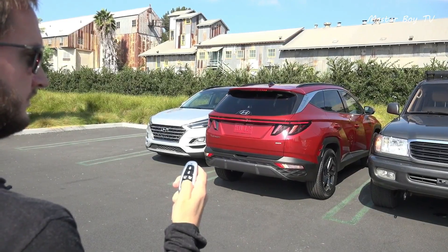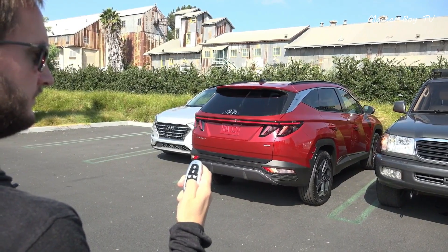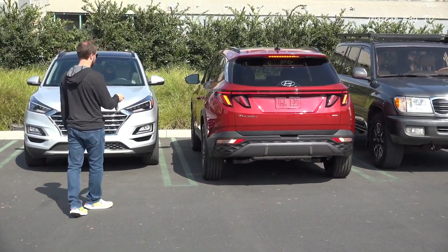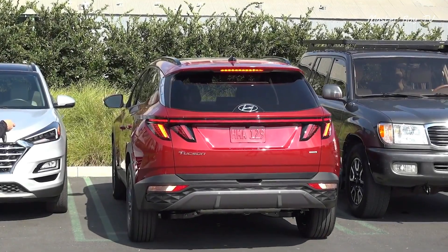The remote might need some getting used to, but once you get the hang of it, the Hyundai Tucson can easily be parked in tight spaces. No more squeezing out of tight parking spaces.